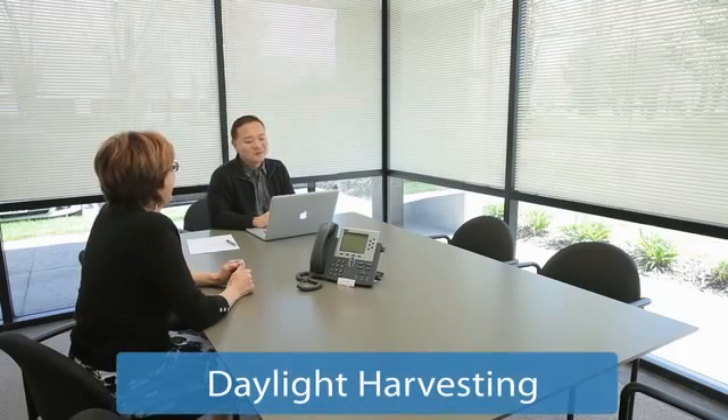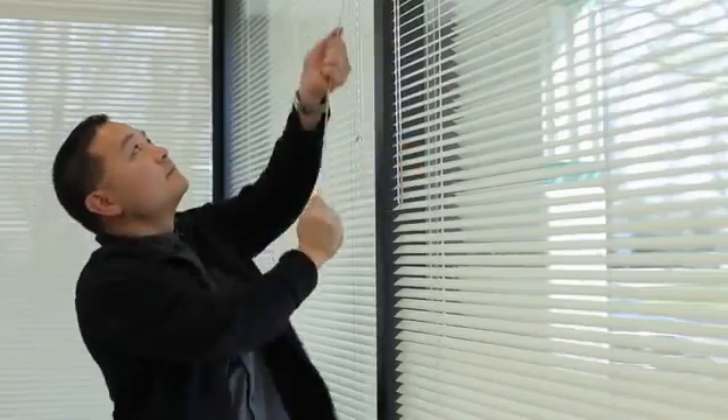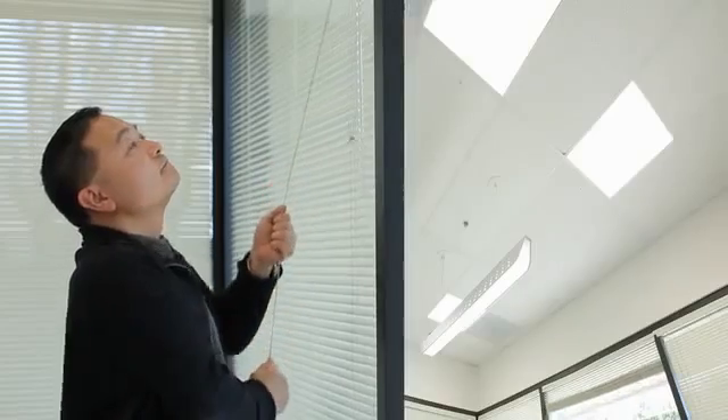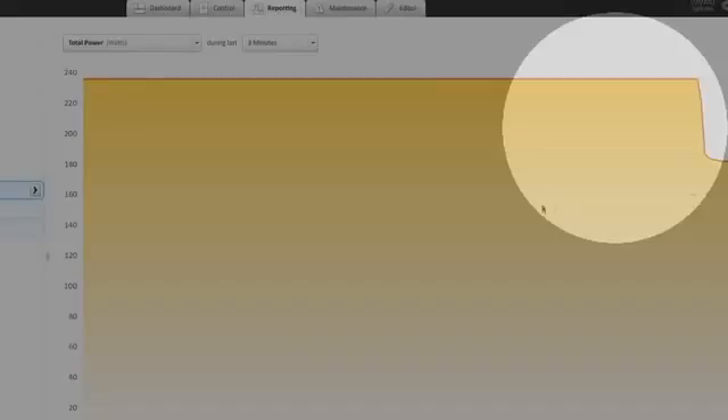Daylight harvesting is an energy savings technique that uses outside natural light to reduce electric lighting levels while keeping the overall light environment the same. Activating daylight harvesting is as easy as a one-button click, and lights will dim automatically without disturbing occupants.